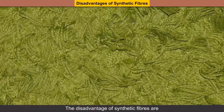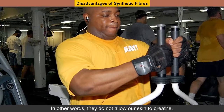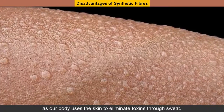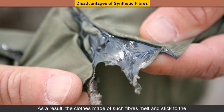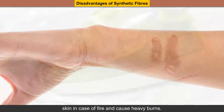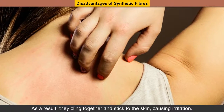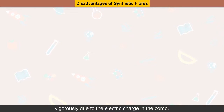Disadvantages of Synthetic Fibers. Synthetic fibers repel moisture or sweat; in other words, they do not allow our skin to breathe. Not only are they uncomfortable, but they also have negative health effects as our body uses the skin to eliminate toxins through sweat. These fibers melt on burning. As a result, the clothes made of such fibers melt and stick to the skin in case of fire and cause heavy burns. They also need careful ironing. They accumulate electric charge in them; as a result, they cling together and stick to the skin, causing irritation. Your hair stands straight after combing with a nylon comb vigorously due to the electric charge in the comb.